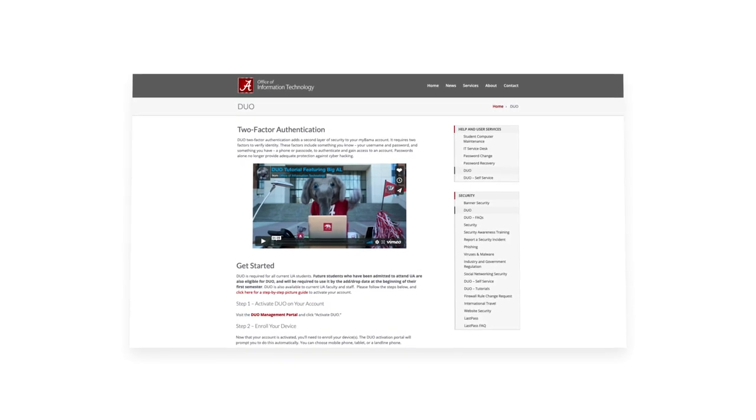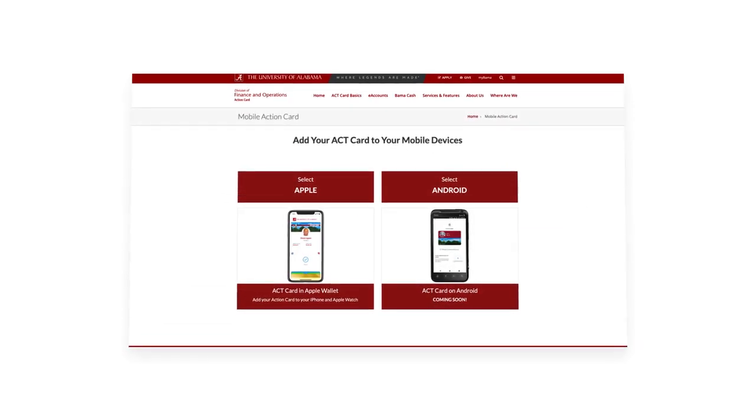Step-by-step instructions on how to activate your Duo account can be found at oit.ua.edu/duo. And full instructions for setting up your Digital Action Card can be found at actcard.ua.edu/mobileactioncard.